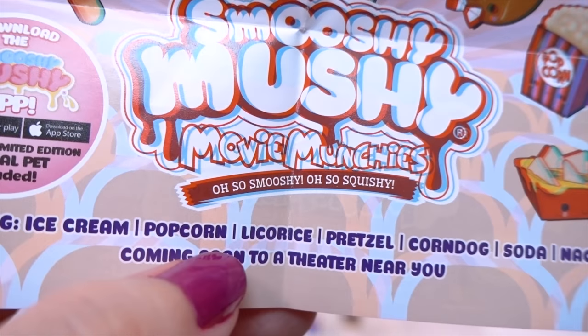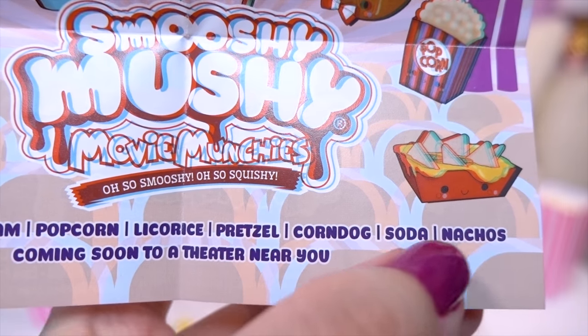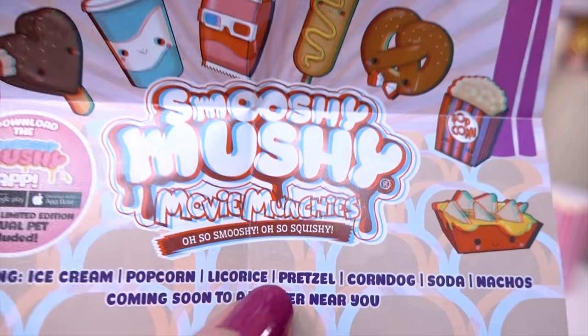It says featuring ice cream, popcorn, licorice, pretzel, corndog, soda, nachos — coming soon to a theater near you!